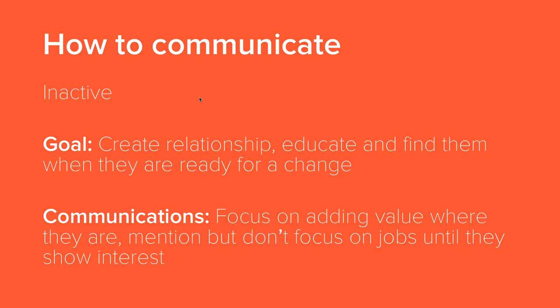For the inactive candidates, the idea is really about creating a relationship with them. This is going to be a one-to-many communication — tens or hundreds of thousands of people — so personalize it where you can. You're going to be very different from your competition if you're attempting to reach out to them and not offer them jobs every time you do it. Create that relationship by offering value first and educating them. Then when they are ready for a change, Herefish has the ability to identify when they're now looking for jobs and communicate with them when they are ready. It's about adding value where they are, and then focusing on jobs only when you can tell that they're interested.